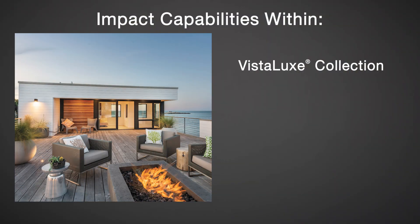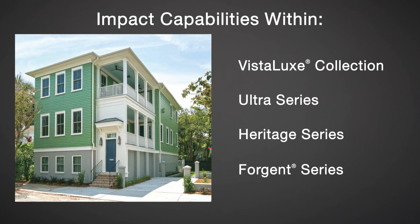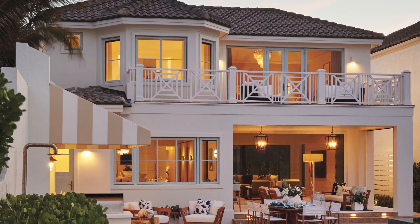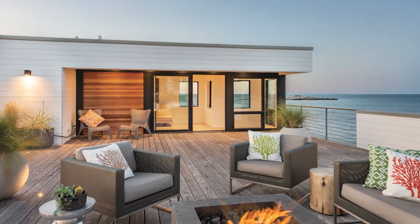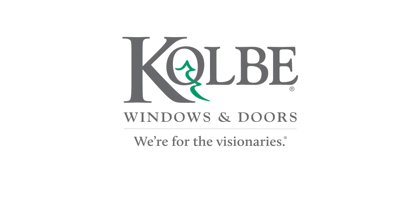Colby's Vistalux Collection, Ultra, Heritage, and Forgent Series products are available with IMPACT certification in a variety of sizes and configurations, so you can enjoy the added protection without compromising expansive views. For more information about Colby's IMPACT certified products, visit our website at colbywindows.com.